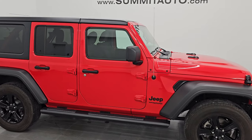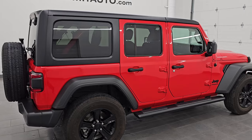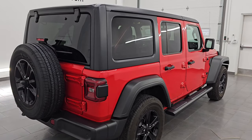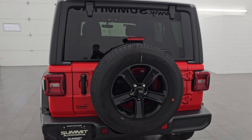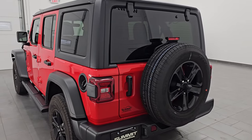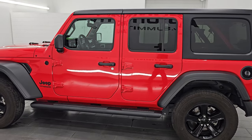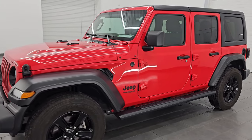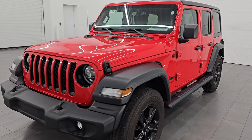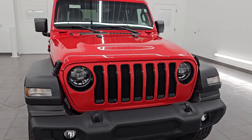Hey, this is Brett. Hope everybody's having a great day out there today, and I am super excited to go over this ultra-clean, nicely optioned out 2021 Jeep Wrangler Unlimited Sport Altitude Package. This is stock number 14990Z. I am here at Summit Automotive in Fond du Lac, Wisconsin, your new and used Jeep and Jeep Wrangler headquarters.